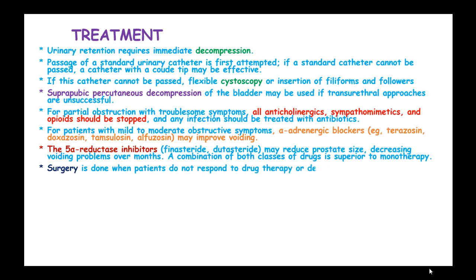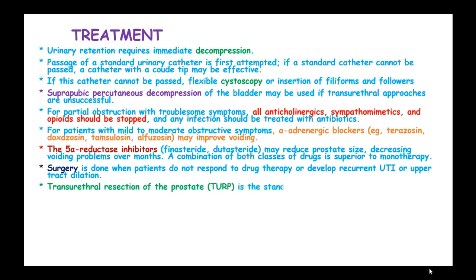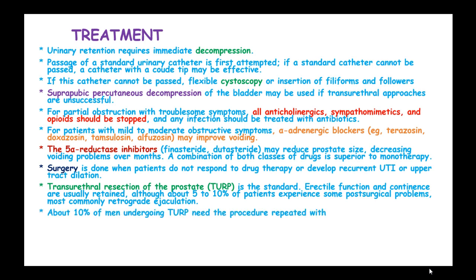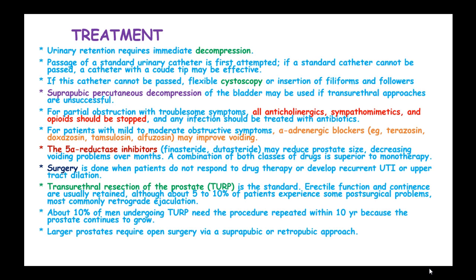Surgery is performed when patients do not respond to drug therapy or develop recurrent urinary tract infections or upper tract dilation. Transurethral resection of the prostate, or TURP, is the standard surgical procedure; erectile function and continence are usually retained, although about 5-10% of patients experience post-surgical problems, most commonly retrograde ejaculation. About 10% of men undergoing TURP need the procedure repeated within 10 years. Larger prostates require open surgery via a suprapubic or retropubic approach, with postoperative catheter drainage for 1 to 7 days.